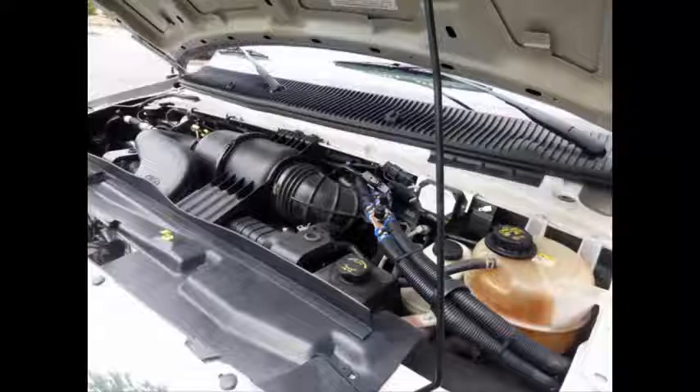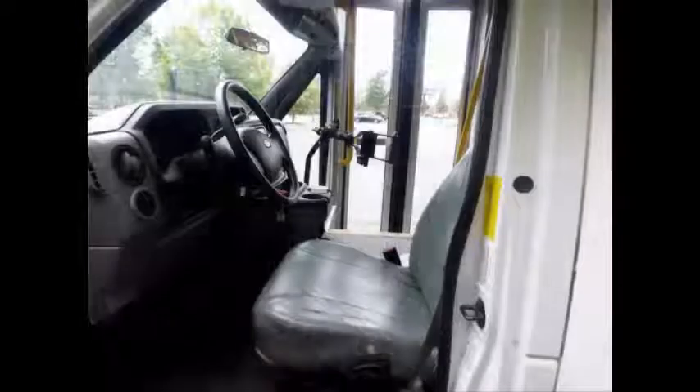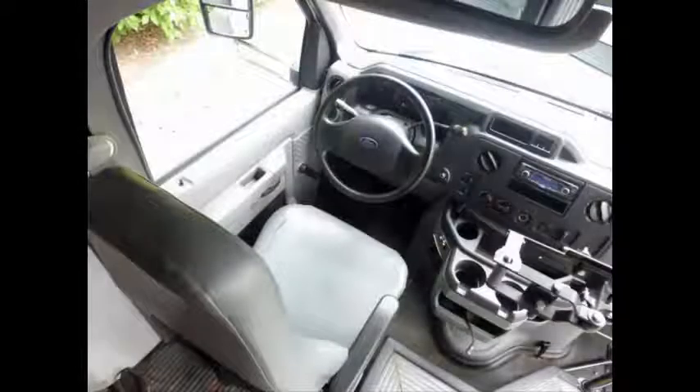All electrical and mechanical equipment are in proper working order. Features include power electric heated mirrors, anti-lock brakes, a driver's entrance step, and a power driver's chair. There are no known problems with this vehicle and the bus is 100% ready to go. Test drives are welcome.